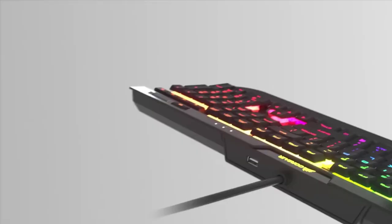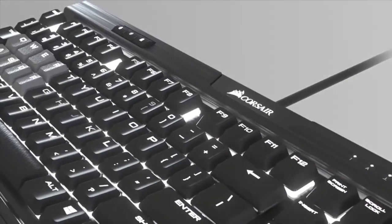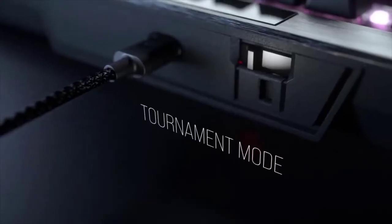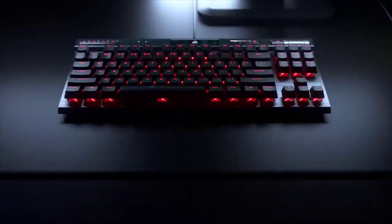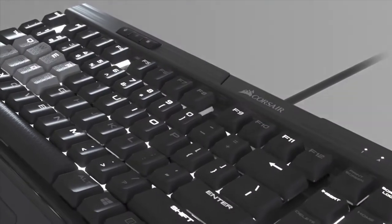The K70 comes with a detachable braided USB-C cable, dedicated multimedia controls, a volume adjustment wheel, kickstands for better ergonomics, and much more. There's also a dedicated tournament switch that disables accidental macro activations, so you can focus on those crucial bits while you're in the game. All these hefty features for not a very hefty price point.